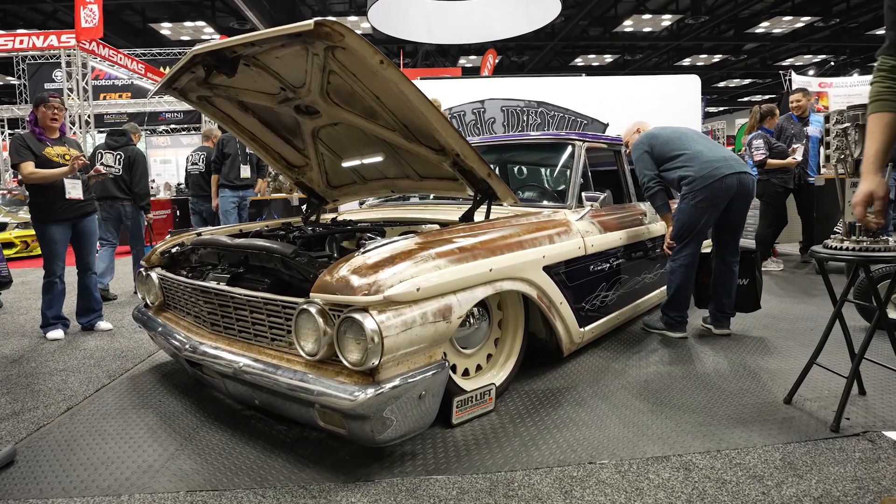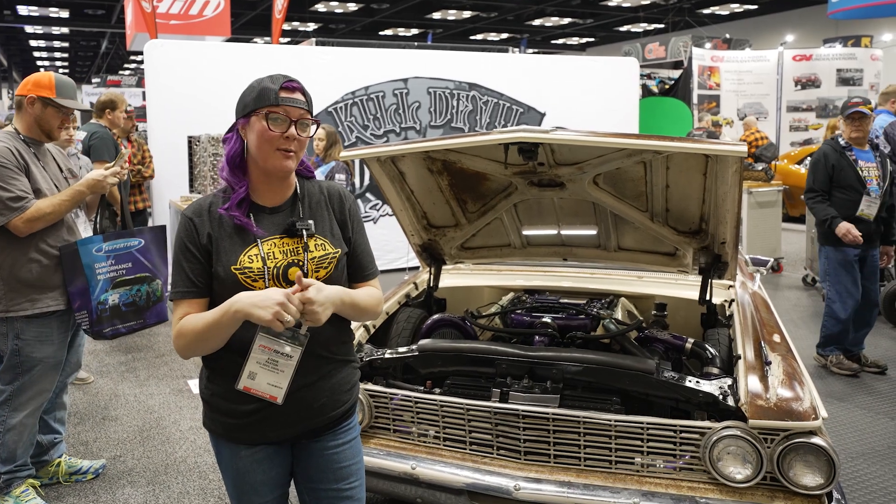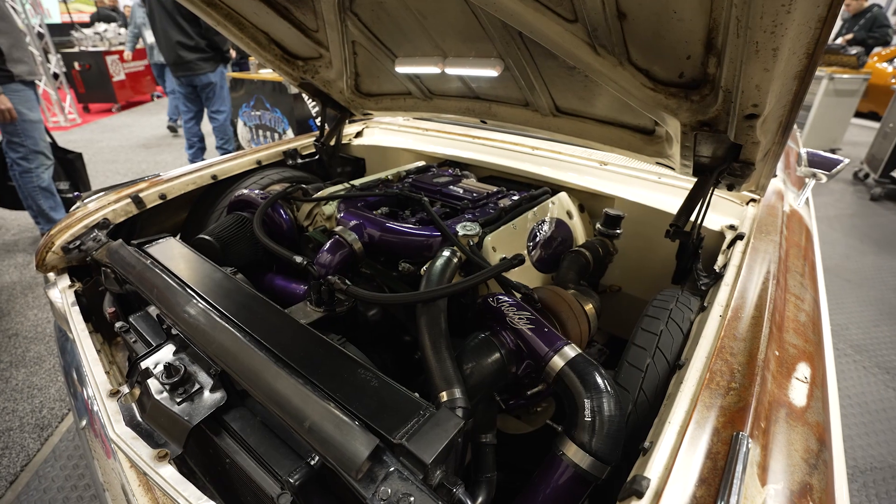I'm Cody. This is my '62 Galaxy Country Squire Wagon. We are in Kill Devil's booth at PRI. They built my six-liter Power Stroke.